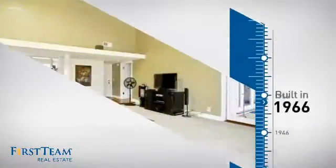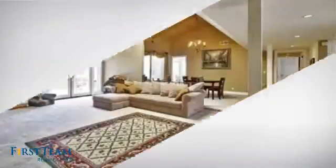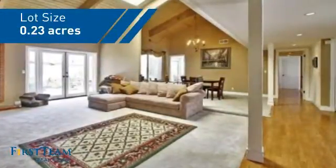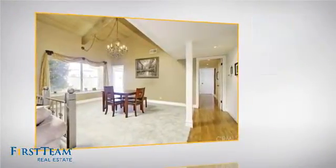This property was built in the late 60s and features over 2,600 square feet of space, giving you a spacious layout to play host or kick back and relax after a long day. Inside, you'll find 4 bedrooms so everyone has a private space to come home to.